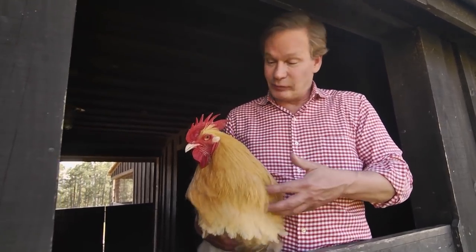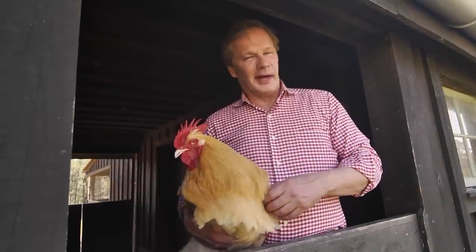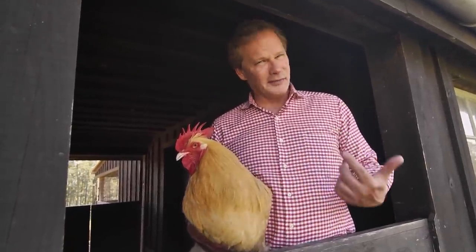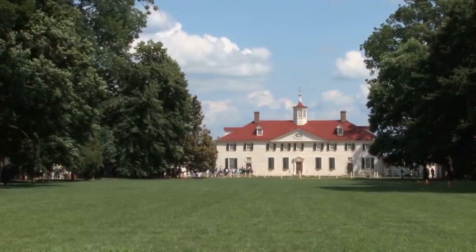Unfortunately, chickens are regarded really as just food — but a friend of mine, Dean Norton, director of horticulture at Mount Vernon, and I both think differently. We think these guys ought to be saved. Dean, it's great having you here at Moss Mountain Farm. Thank you very much, great to be here. I'm so inspired by what you all have done at George Washington's Mount Vernon with the landscape.